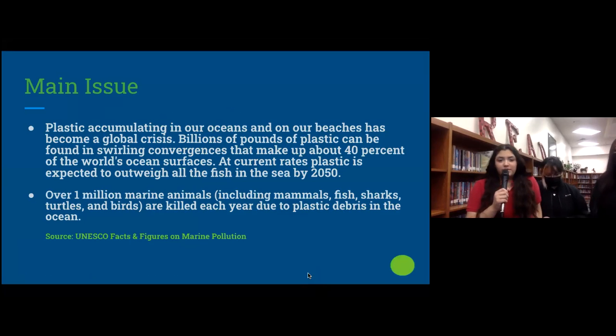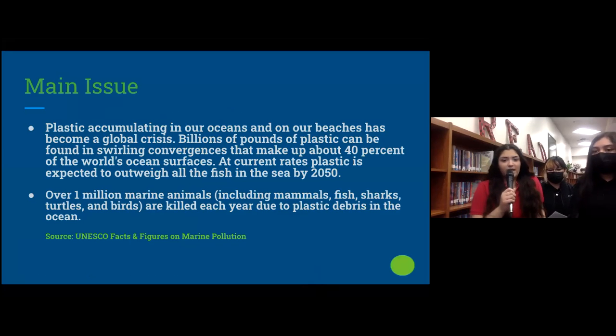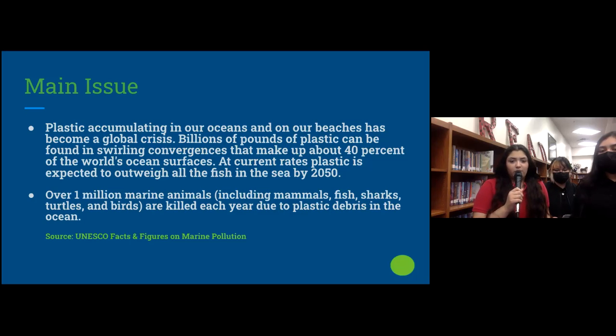Our main issue was pollution in the ocean. Plastic accumulating in our oceans and our beaches has become a global crisis. Billions of pounds of plastic can be found swirling, making up about 40 percent of the world's ocean surfaces. At current rates, plastic is expected to outweigh all the fish in the sea by 2050.